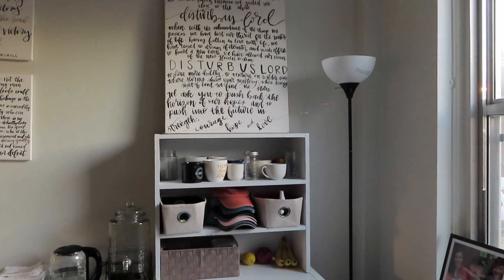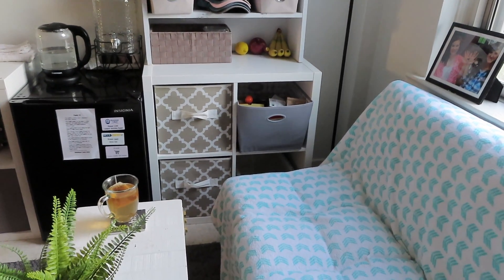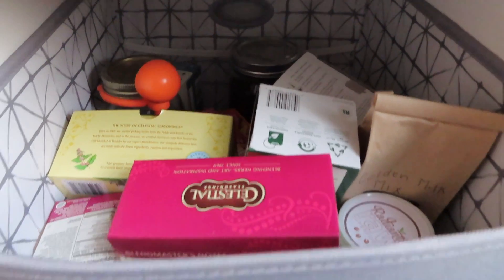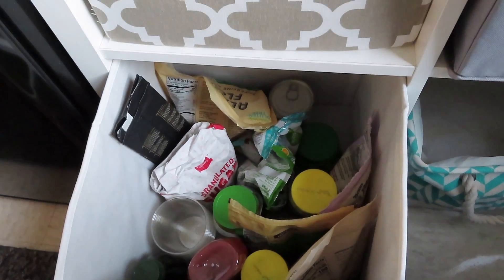Moving into my fake kitchen because this is a dorm room. I like to keep my mugs on top of that little hutch that I built, and then just a few little things — my extensive collection of tea and any kind of food that doesn't need to be refrigerated.